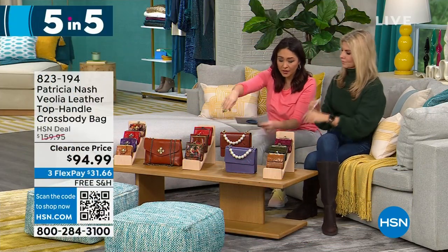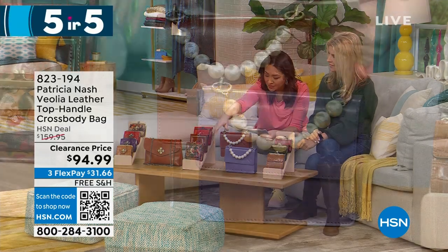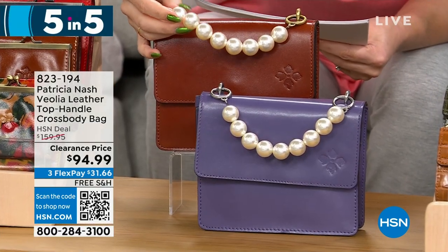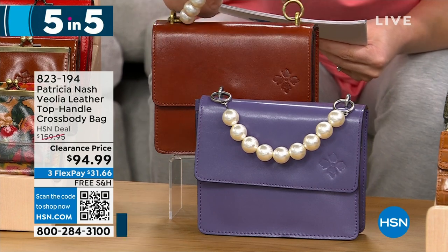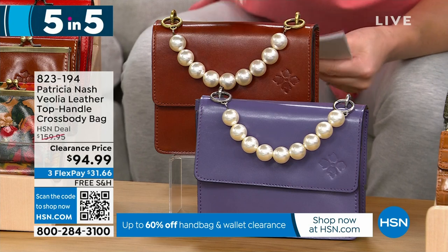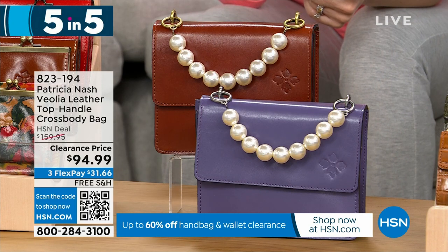Top handle crossbody bag — dimensions 7½ by 6 inches, 3½ inch depth. Look at that beaded pearl top handle — it's so pretty, so different! Two options: tan or amethyst. This is $65 off to get it under $100 for 140 people.